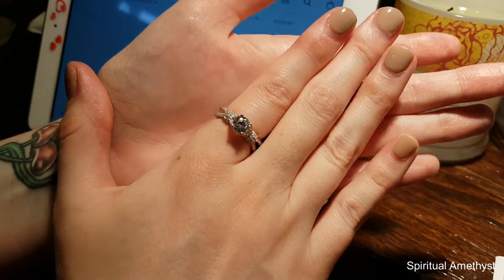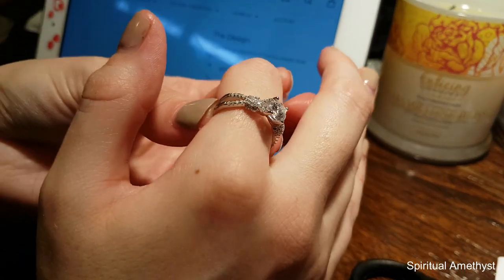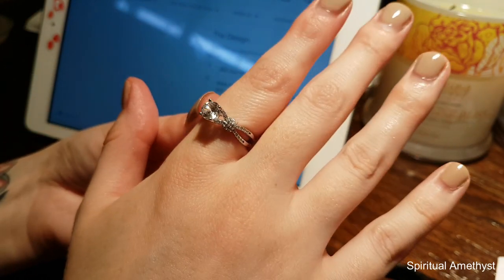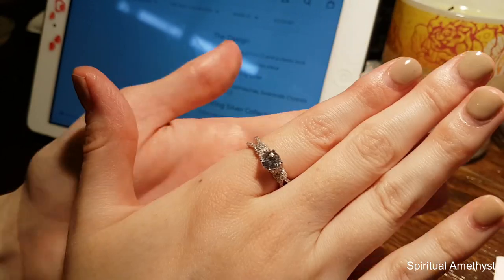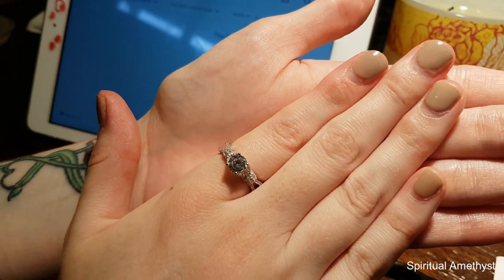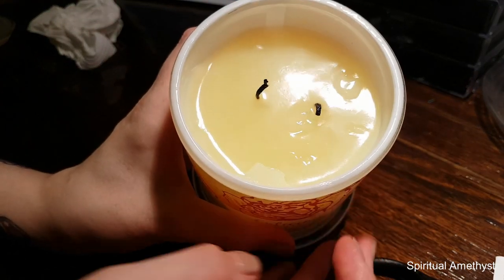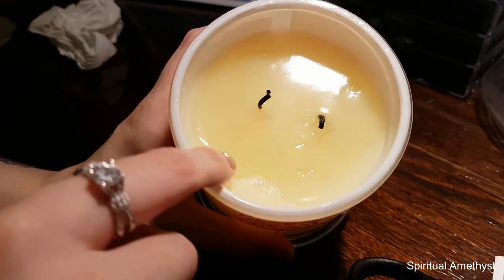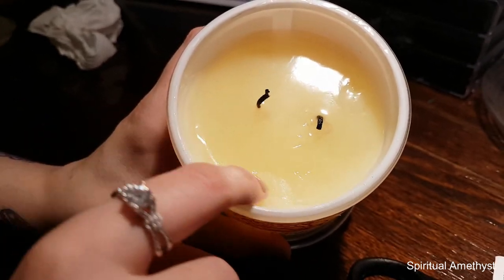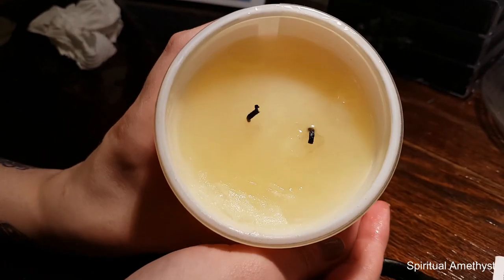That took me way longer than it should have to find the ring because I just completely skipped past it on the website. This one appraised at $79 and it is an emerald cut sapphire cubic zirconia, 925 sterling silver, AAA plus gemstones and Swarovski crystals. And Jay, if you're watching, I promise the candle looks okay besides this little bit here. I did not mutilate this one too much but it's going to be okay.